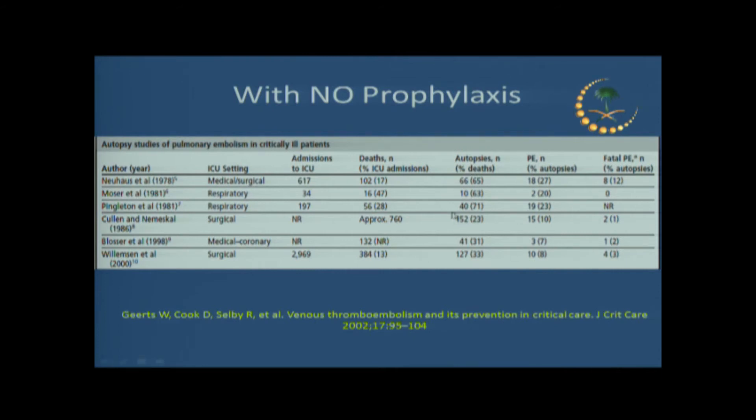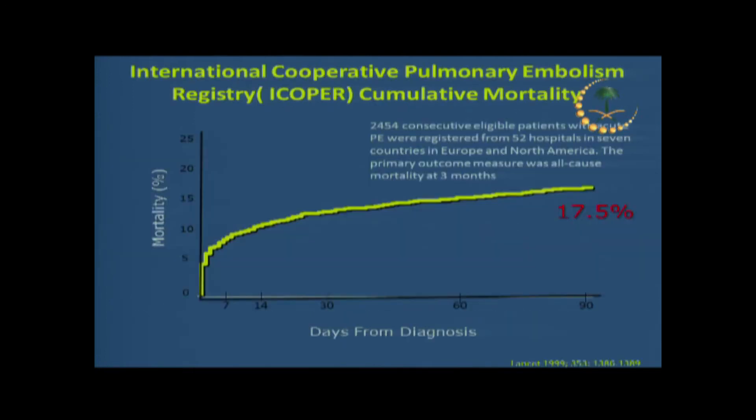Looking at the incidence of PE: without thromboprophylaxis, autopsy data from the 1980s and 1990s shows that up to 27% of deaths were in patients who had PE. We don't typically do autopsies in this part of the world, but those autopsies — performed on patients who had not received thromboprophylaxis — discovered significant PE in their pulmonary vasculature.